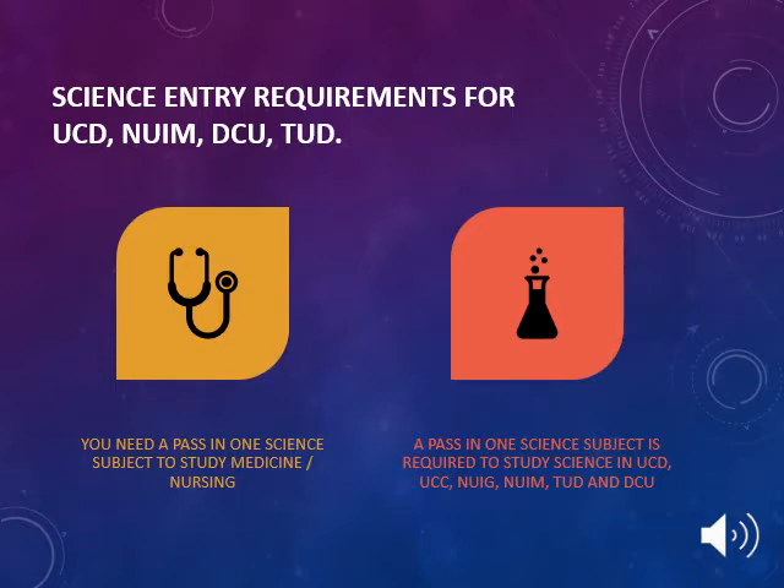If your son or daughter is considering a science-based course, it is important for them to be aware of the different entry requirements for the different universities and colleges around Ireland. The science entry requirements for UCD, NUI Maynooth, DCU and TUD are as follows: a pass in one science subject is required to study medicine, nursing, and science at UCD, UCC, NUIG, NUI Maynooth, TUD and DCU.